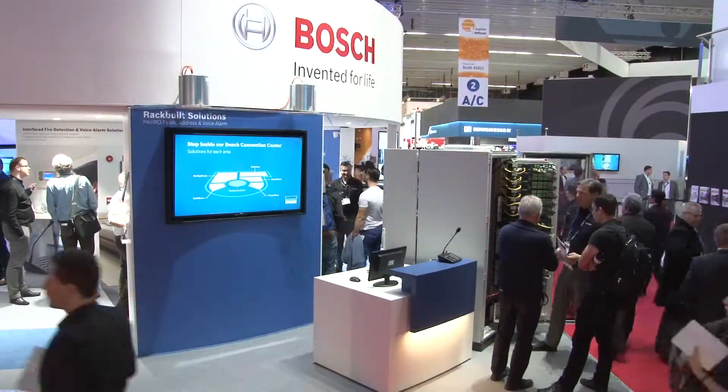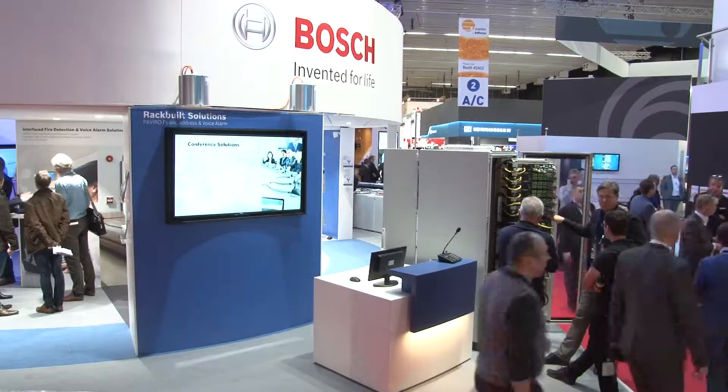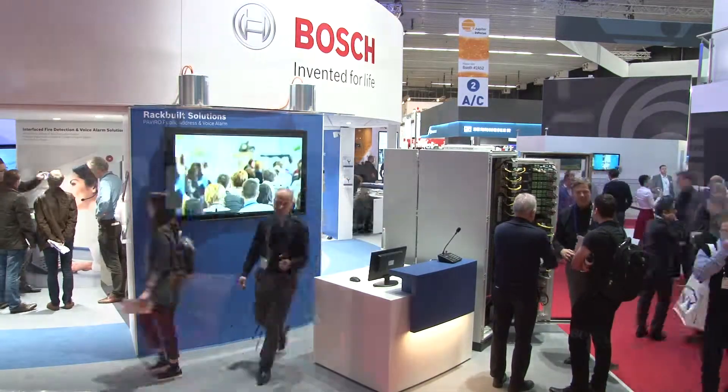When you look at the European market, EN54 is getting more and more important — it's actually regulation that voice alarm systems must have EN54. With Paviro, we have two things that make EN54 a little bit easier. First, the system reduces the amount of backup power needed by up to 30%, which is a real advantage for integrators.